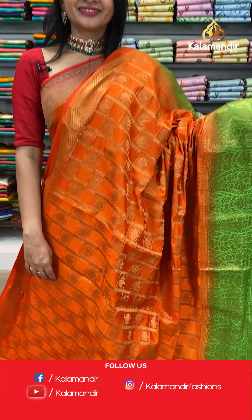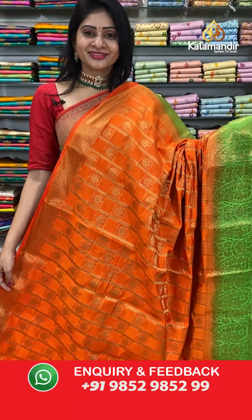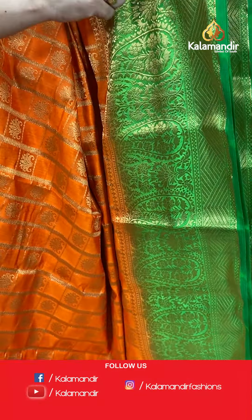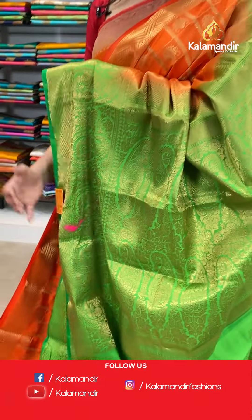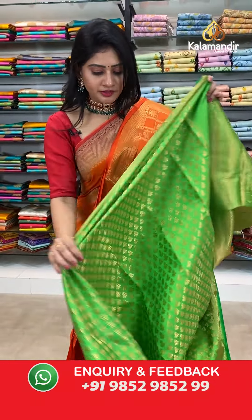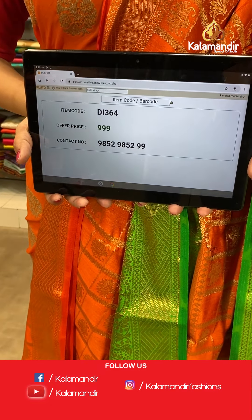Next saree — lovely color combination! Orange and green color banarsi fancy saree with gold zari checks all over the body. In zari boxes, florals. One side, broad border in green color with huge paisley booties, florals, and zigzag lines pattern. Coming to pallu, contrast zari woven pallu. Paired with beautiful contrast blouse. Item code DI364, offer price 999 rupees.